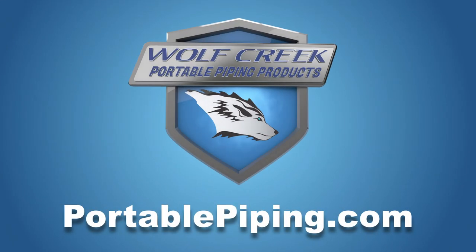To view our new catalog and to see the full line of Wolf Creek fittings and innovative products, visit us online at portablepiping.com.